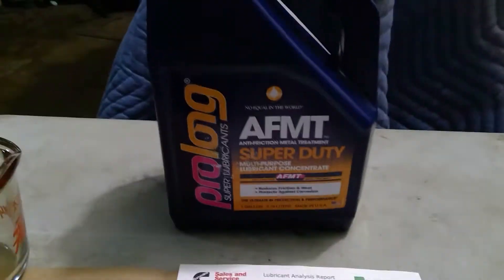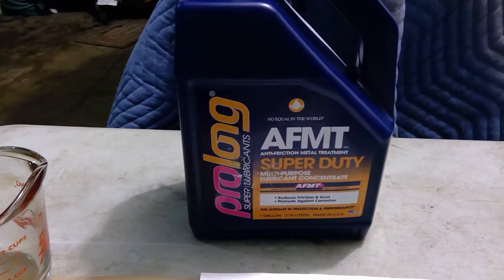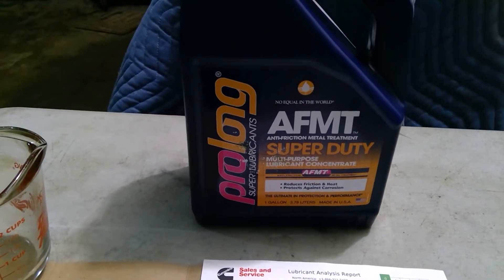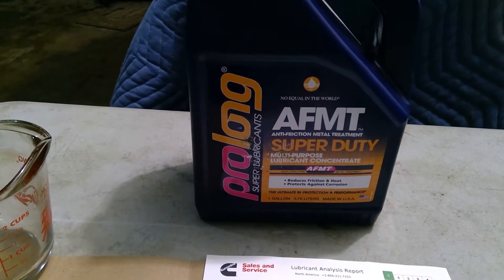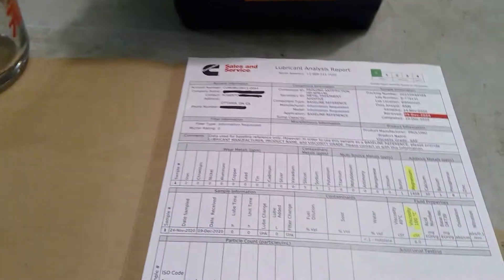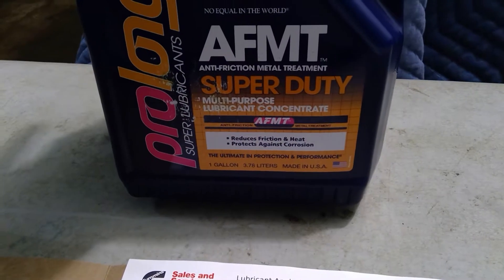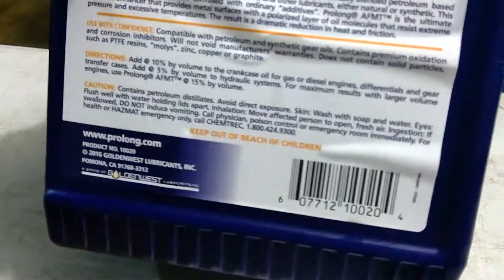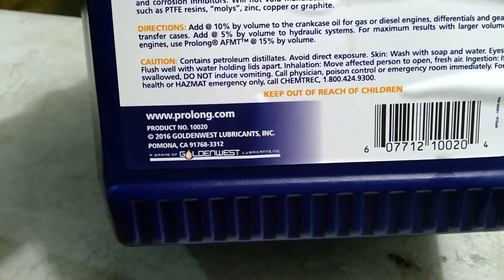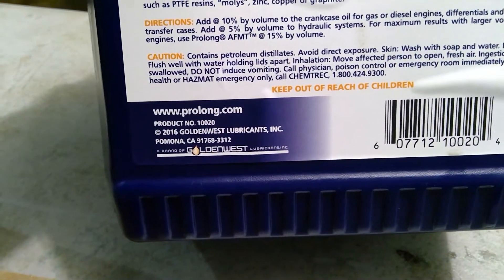Hello, Impala LFX 13. Today it's going to be a general info video about Prolong Super Lubricants anti-friction metal treatments. I have the oil analysis for those who are very curious. This is a gallon jug, got it from Amazon, and the company that makes it is Golden West Lubricants — made in California.